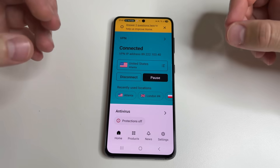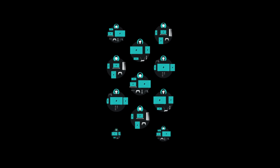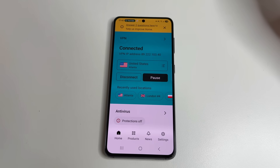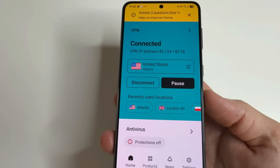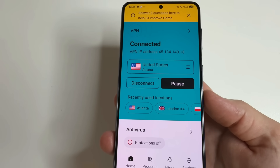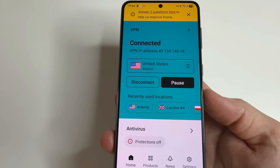It can be installed on all your devices — your phone, computer, or even TV — and is available for Android, iOS, Windows, macOS, and as a browser extension. The main advantage of Surfshark is that it encrypts your internet traffic, keeping your data safe even on public Wi-Fi. This prevents hackers from intercepting information and protects users from data leaks.